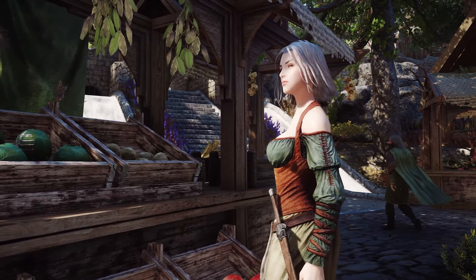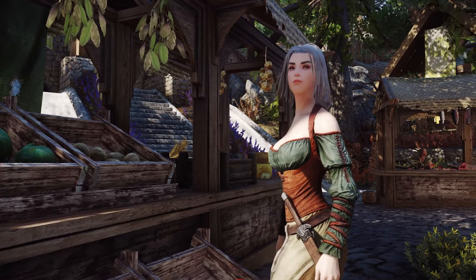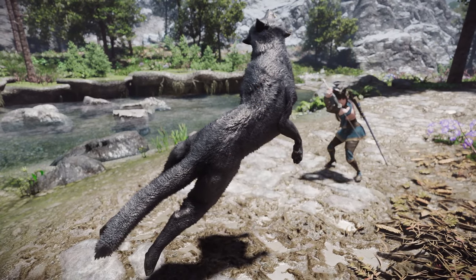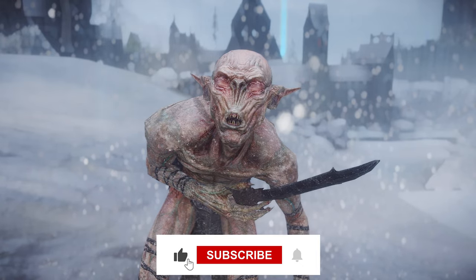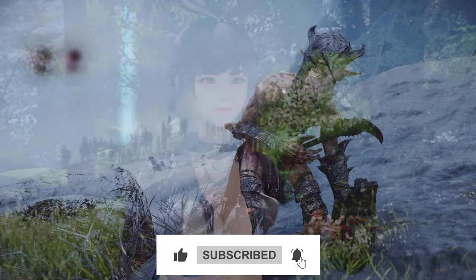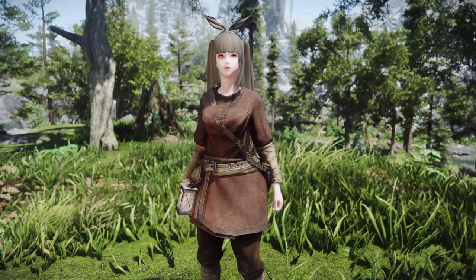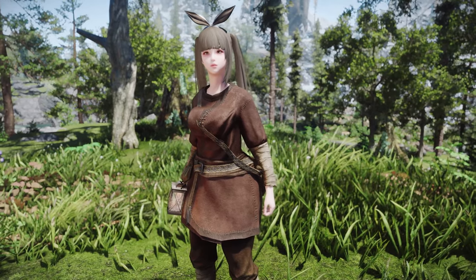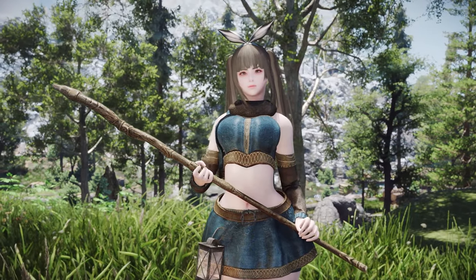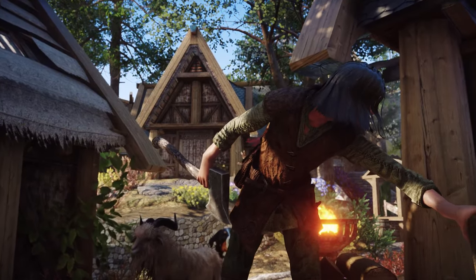Thank you for watching today's video featuring the must-have new Skyrim mods for the second week of May 2024. If you found these mods exciting and helpful, don't forget to subscribe to our channel, smash that like button, and enable notifications to stay updated with our latest uploads. Make sure to grab these fantastic mods to elevate your Skyrim gameplay to new heights. Stay tuned for more awesome content, and until next time, happy modding and happy adventuring.